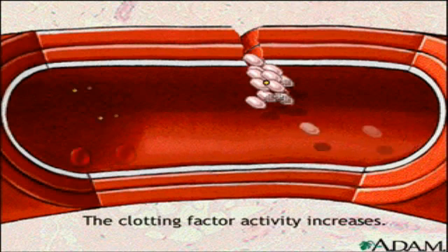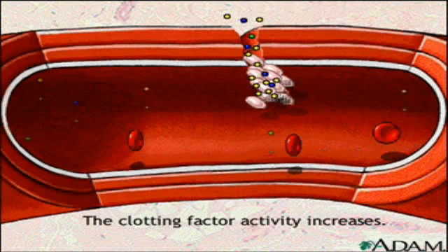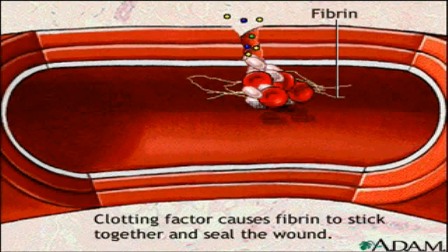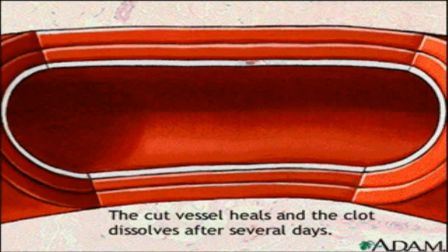Inside, the clotting factors take a much more active role by creating a cascade of clotting activity. The clotting factors cause strands of bloodborne material called fibrin to stick together and seal the inside of the wound. Eventually the cut blood vessel heals and the blood clot dissolves after several days.